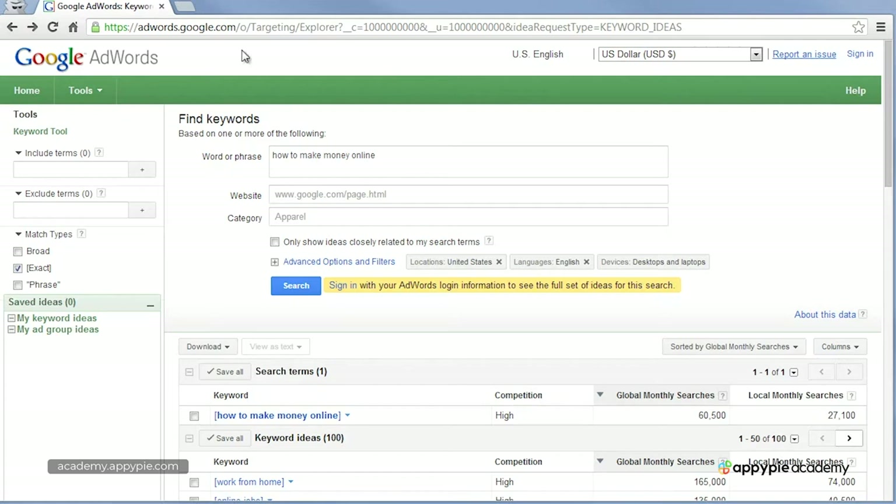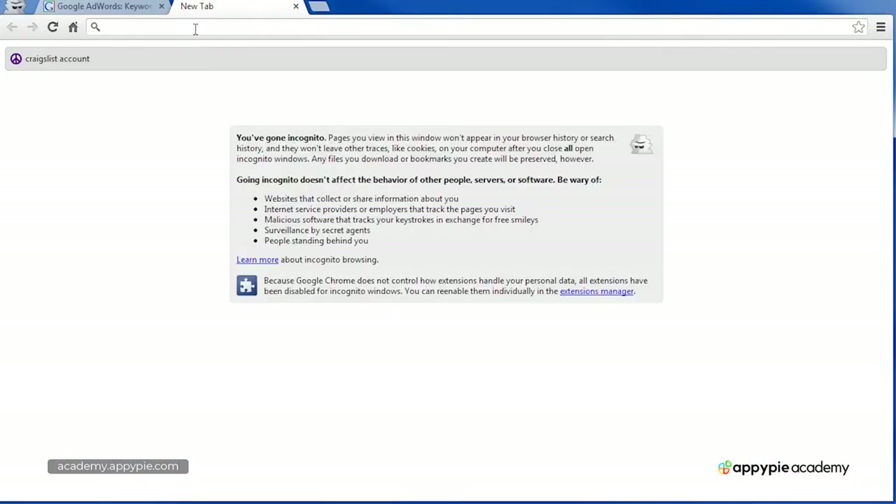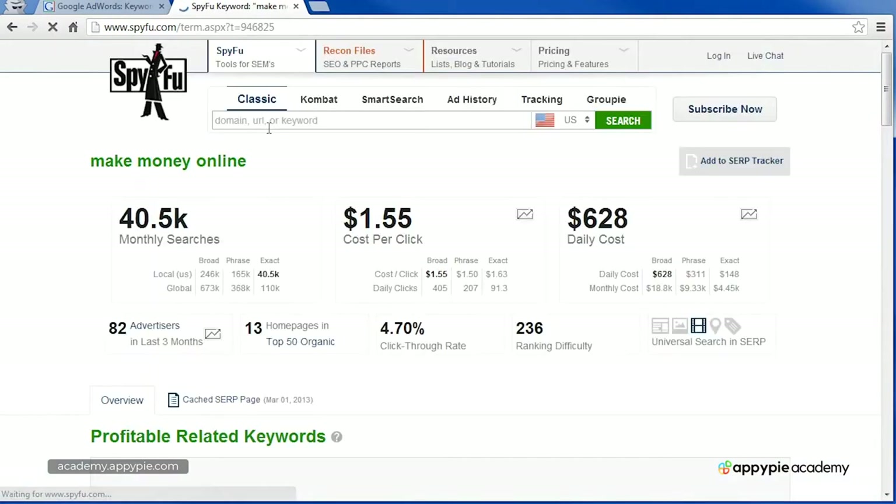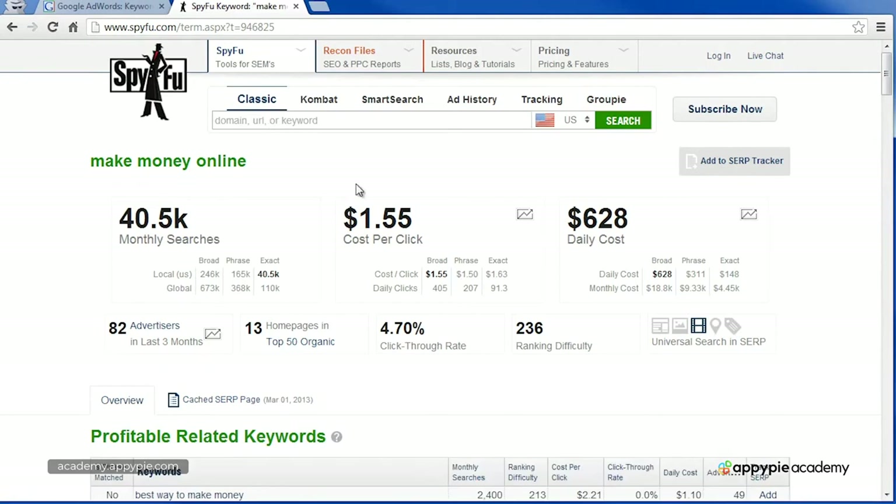There are a lot of free tools that give you the cost per click for every keyword. I'm going to show you one I like to use called spyfoo.com. Let's type in "make money online." The cost per click is $1.55. In other words, if someone types in "make money online" and clicks on a paid advertisement at the top of Google, the advertiser pays Google $1.55 for that lead.